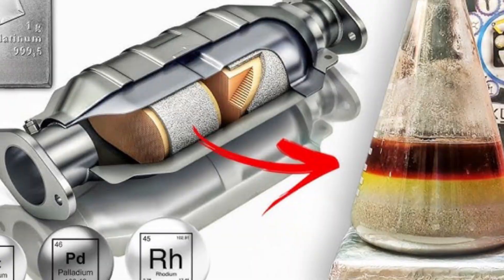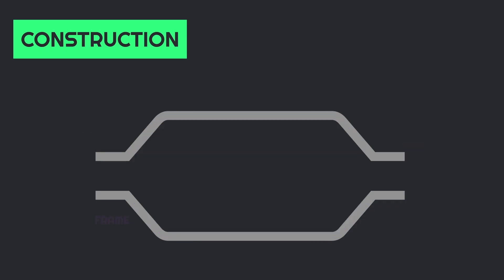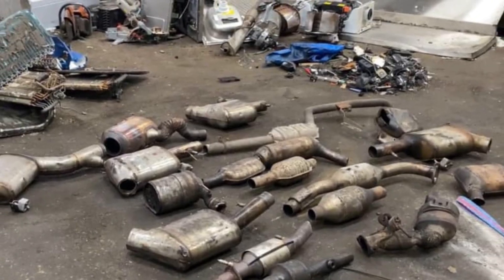These units often contain more rhodium than newer, more efficient designs. Some converters contain just a few hundred milligrams, while others might have several grams in total — though it's never pure rhodium alone. Once collected, the converters are shipped to a processing facility. That's where the real work begins.